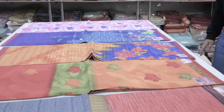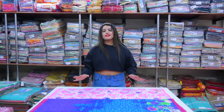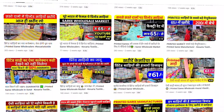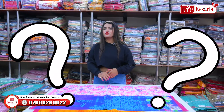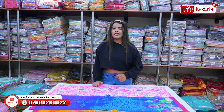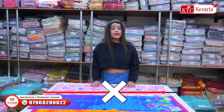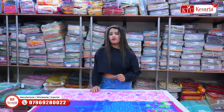Why don't you start a business at home? The ladies watching this video — this is going to be the best opportunity for you. There are several collections in print sarees, and I have shown you a lot in cotton, but today I am going to show cotton sarees. What is the unique twist? If you want to see it, go to the end of the video — don't skip!